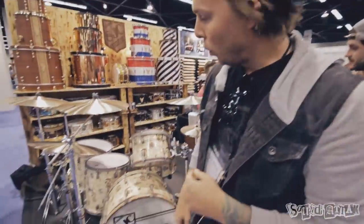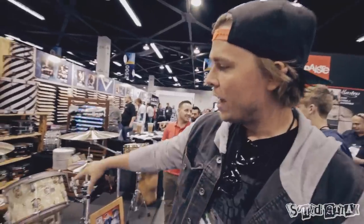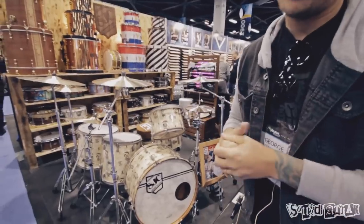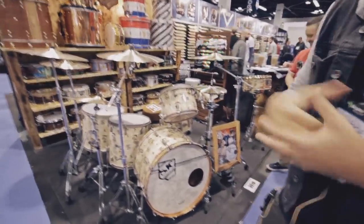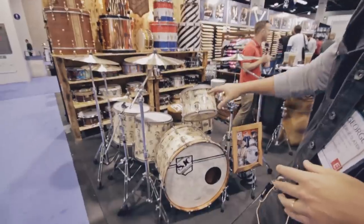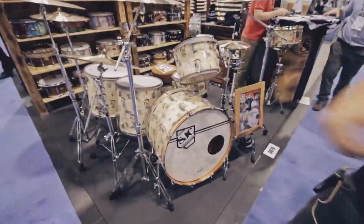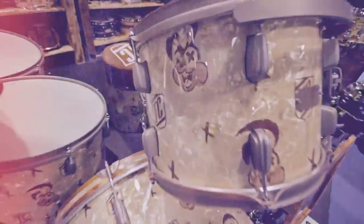This is the Trey Cool Custom Drum Set from SJC Custom Drums. You've got the 24, 13, 16, 18 — all African vintage mahogany with maple re-rings, round over edges. It gives you a huge amount of attack and super amounts of warmth and resonance as well. You've got the oxidized maple revo hoops on the kick drum, with the nice finishing of the Trey Cool SJC Custom Drum badges as well.